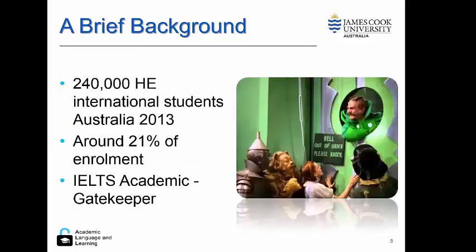In 2013, there were over 240,000 higher education international students in Australia, equating to about 21% of enrolment. The IELTS academic test acts as a gatekeeper for these students.